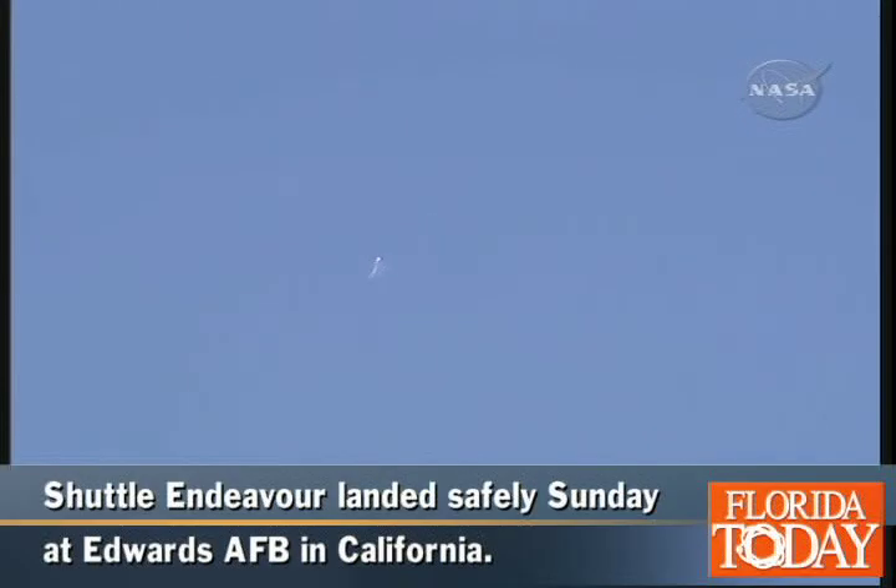Endeavour Houston, take air data. That call to the crew of Endeavour indicating that the air navigation systems have been deployed and that the data is good. They can take that additional data that will provide them more detailed information based on barometric pressure and wind speed.